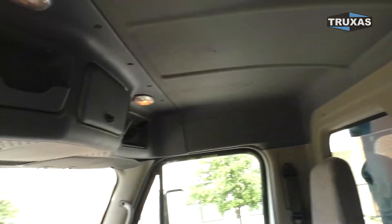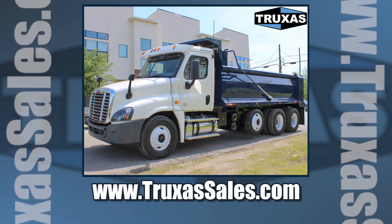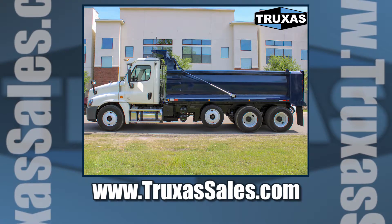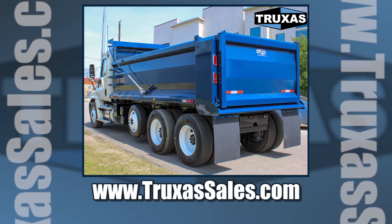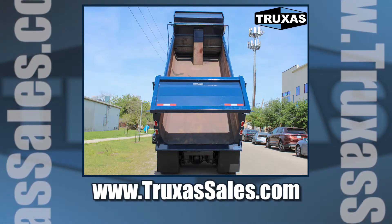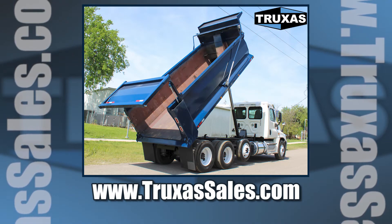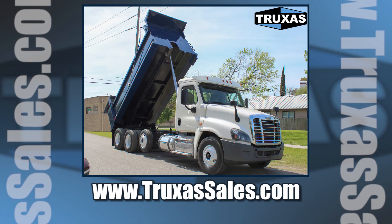This is Shea with Trucks of Sales. Thanks for viewing. Please visit our website at www.trucks2sales or give us a call for more information. Thank you. Have a great day.